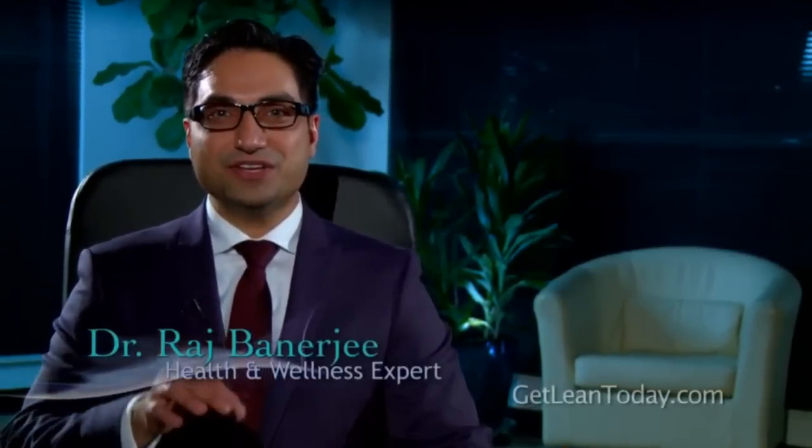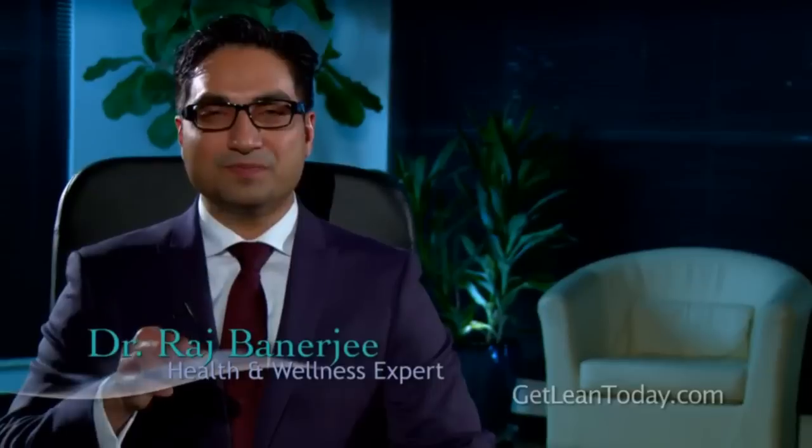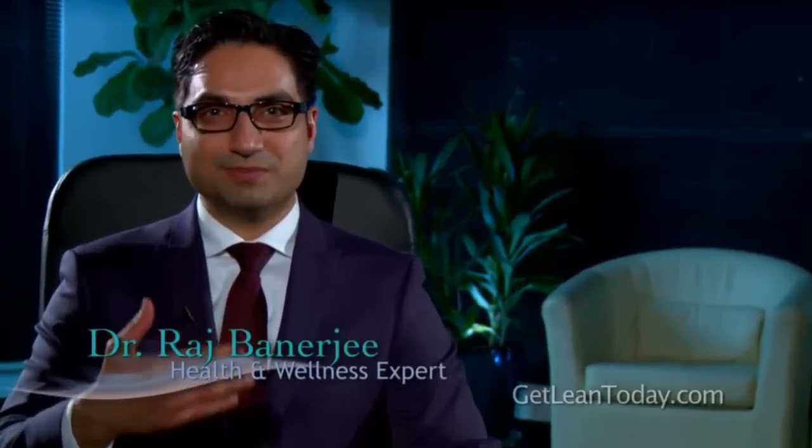Hi, this is Dr. Raj Banerjee, and in this video we're going to talk about the clinical model — what I actually use to fix female hormones.